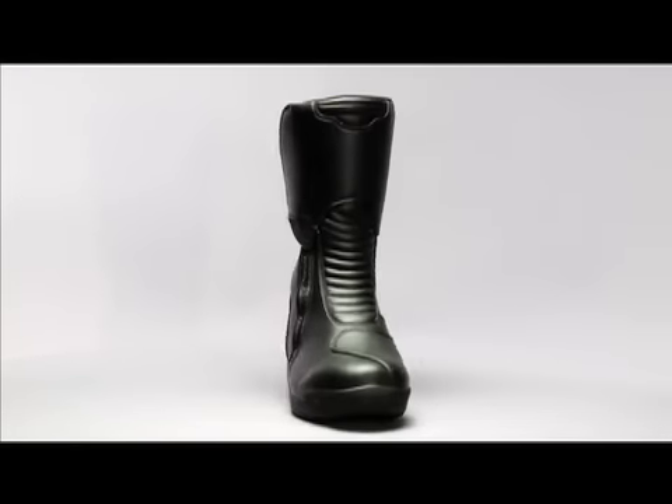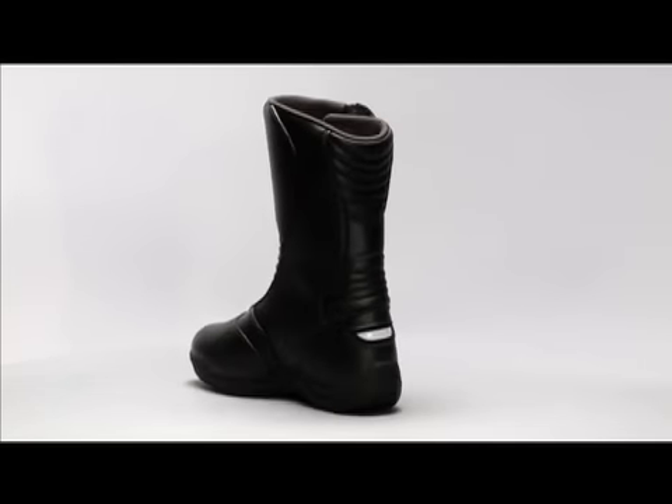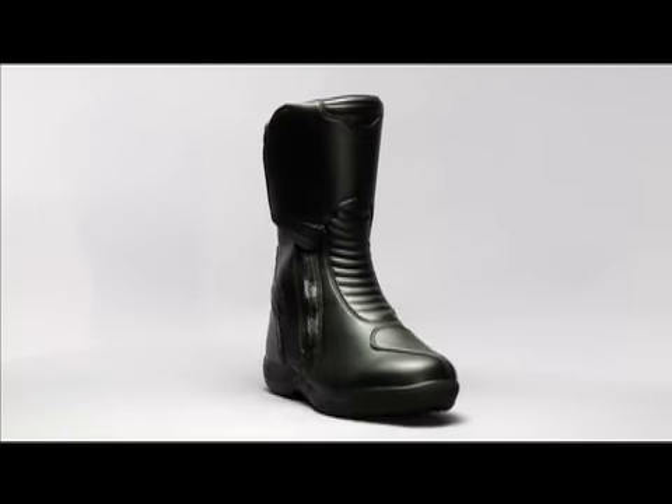The Alpha Touring Boot is a 100% waterproof, all-weather riding boot. It's made of a synthetic leather that has been bonded together with a waterproof membrane, making it completely watertight.